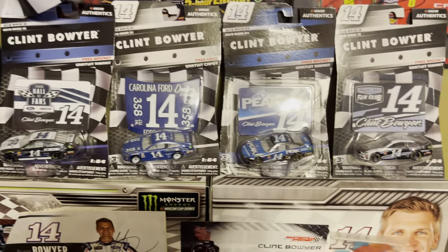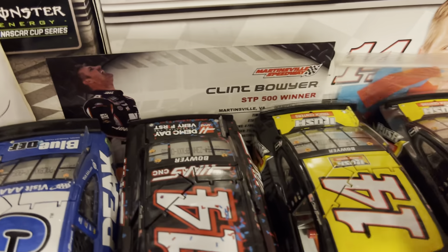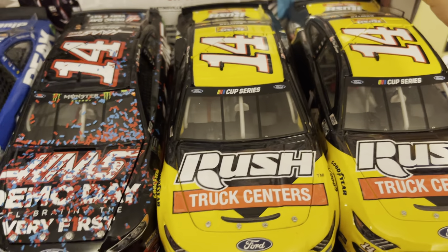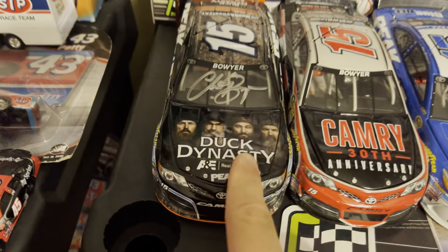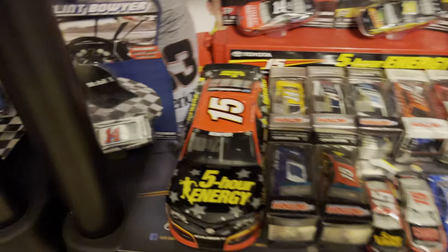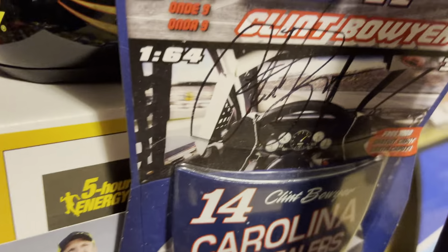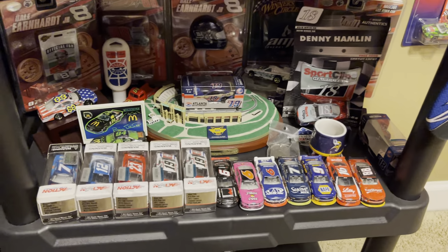Right here you got my Clint Bowyer stuff — Clint Bowyer is my favorite driver of all time, no debate about it. Got an autograph right there, his race win card from Martinsville with some confetti — I don't know if it's real or not from the actual event, please help me in the comments. Got some die casts, his Martinsville race win and his Duck Dynasty paint scheme which was autographed, a winning sticker, a ticket from that race. Going down, got an autographed die cast by Clint Bowyer — very hard to see. Down here is a lot of random Xfinity Series and old Nationwide Series stuff.